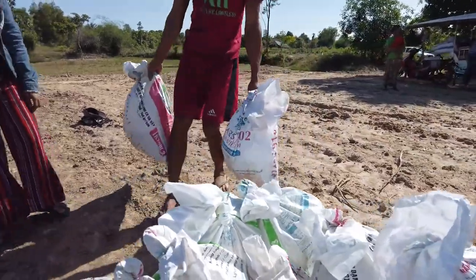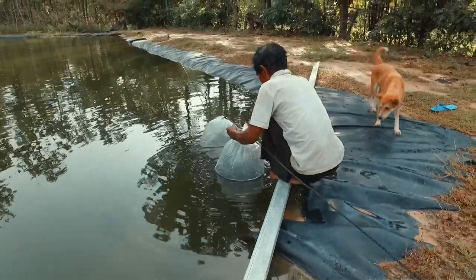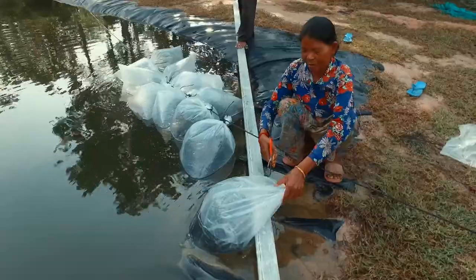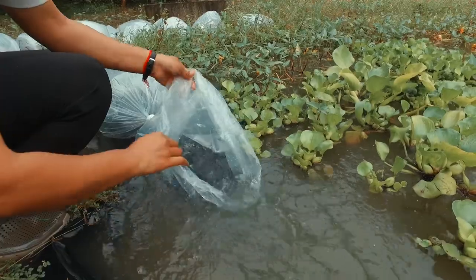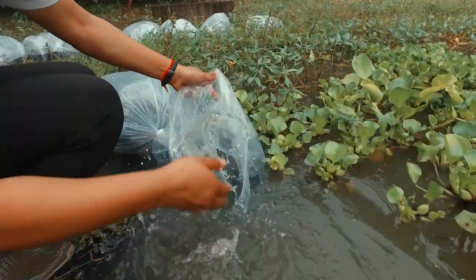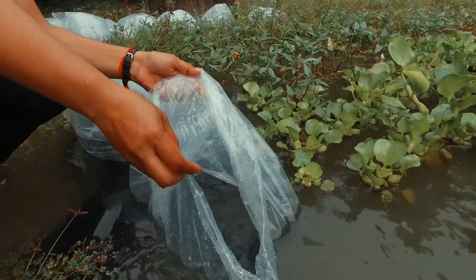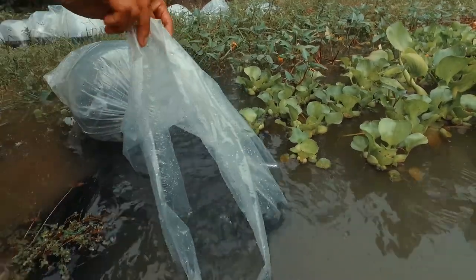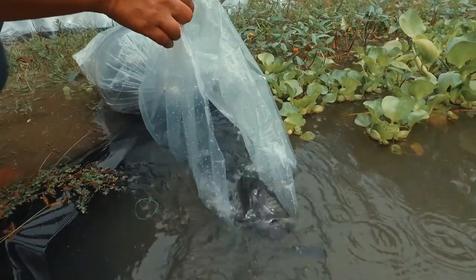Once the fish are at the pond, put the closed bags in the water for around 30 minutes. When the 30 minutes are up, open the bag and very slowly add some of the pond water into the bag. Once the mix is around 50-50, slowly open the bag in the water and let the fish swim out by themselves. This slow process is important because it takes some time for fish to get used to their new environment.